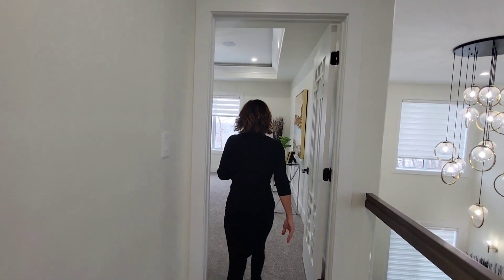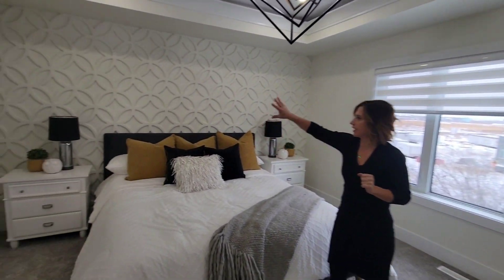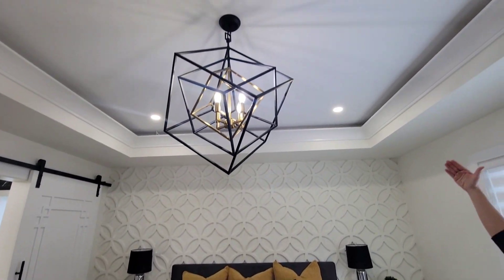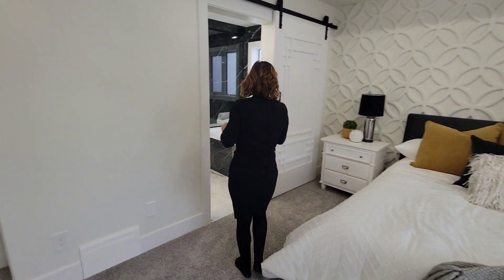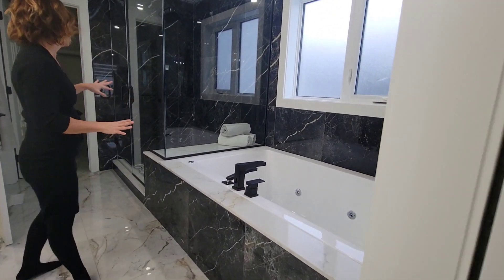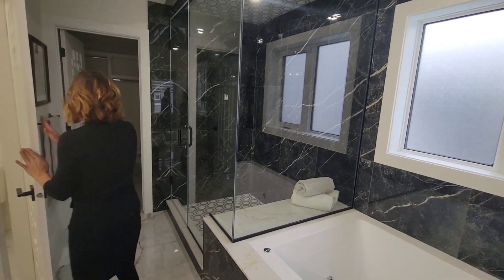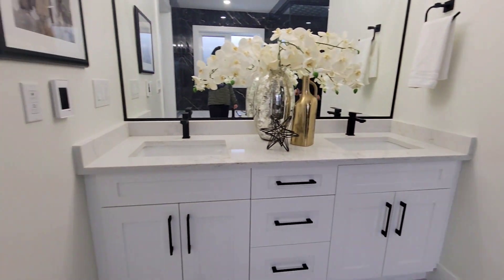You can continue on to the primary retreat, where it has a feature wall, barn door, lovely chandelier, recessed ceiling, and a great view. The ensuite is spa-like, as you would expect in an $800,000 property, with a jacuzzi bathtub, a steam shower, and his and her sinks.